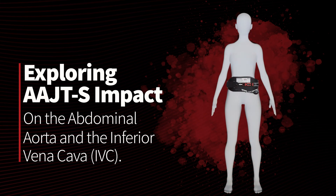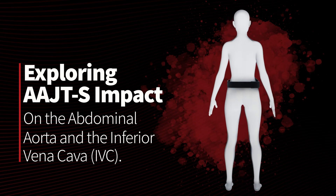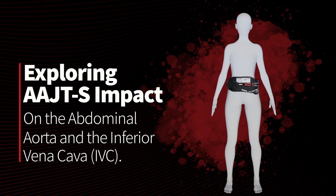Explore the AAJTS's impact on abdominal vascular compression, particularly on the abdominal aorta and the inferior vena cava, or IVC, the two major vascular structures supplying blood from the lower body.